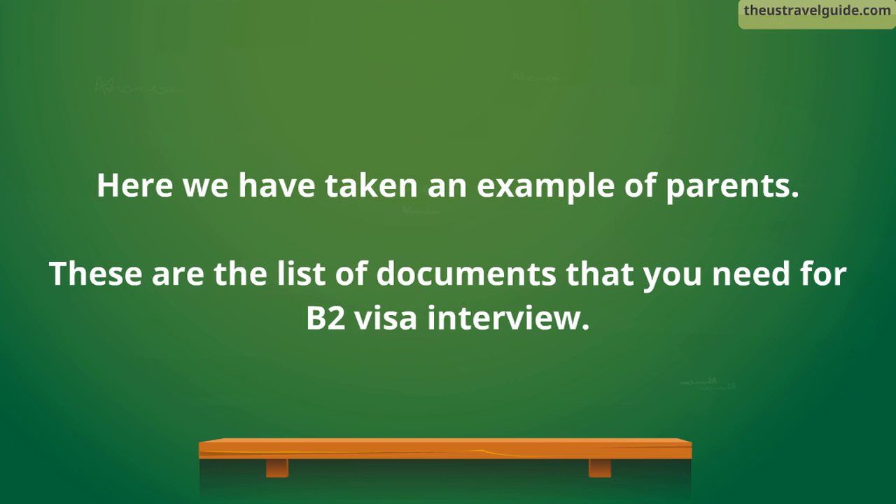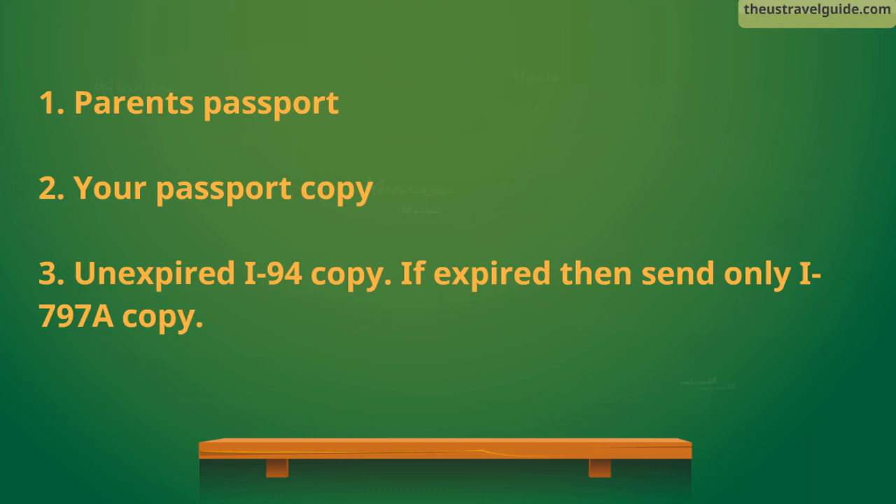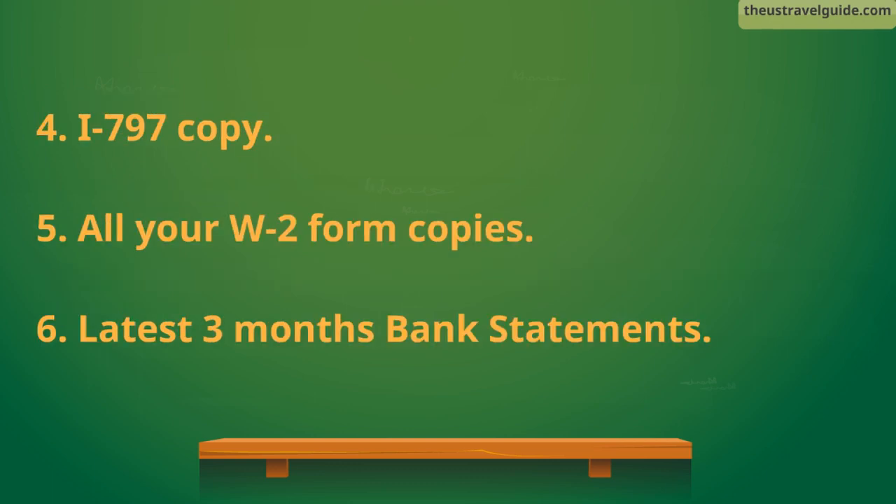These are the list of documents that you need for the B2 visa interview. 1. Parents' passport. 2. Your passport copy. 3. Unexpired I-94 copy — if expired, send only I-797A copy. 4. I-797 copy.